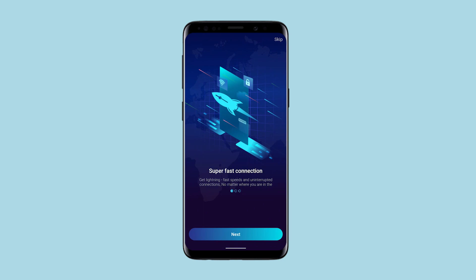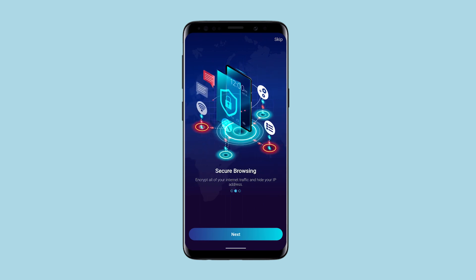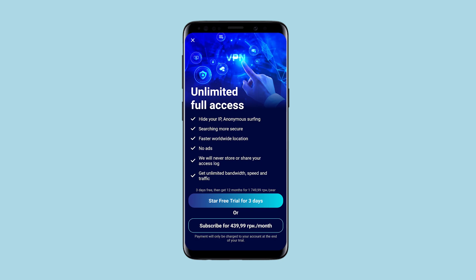This is another proxy application that does not provide a free period, but immediately suggests you sign up for a paid subscription, and does not allow you to get acquainted with the service and its capabilities. When you launch this application, it shows that there is nothing better than it – high speed and excellent security. The third stage offers a paid subscription, and in order to use it free for 3 days, you also need to subscribe with all your bank card details, which scares off many.